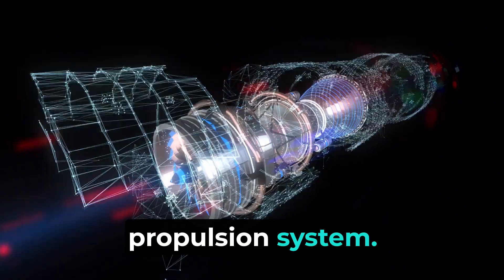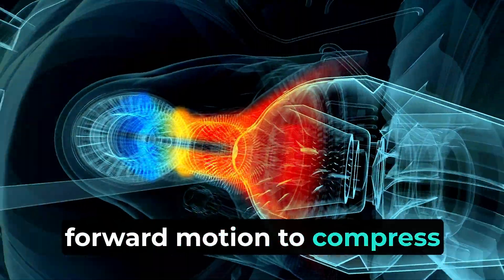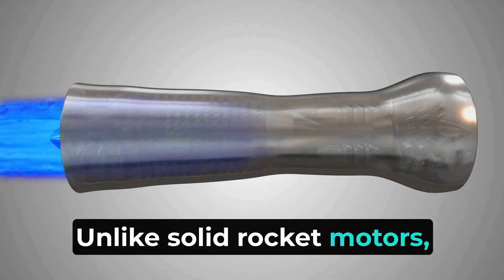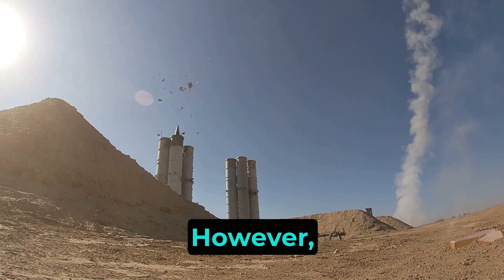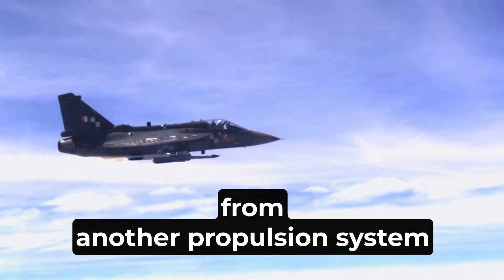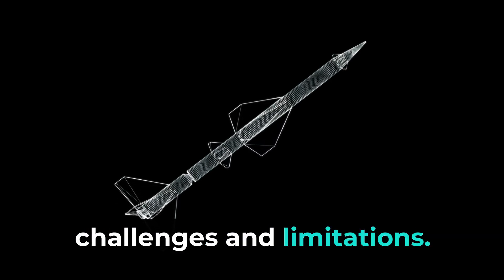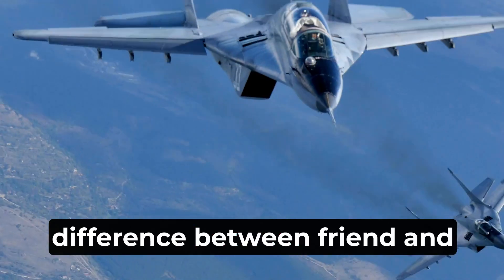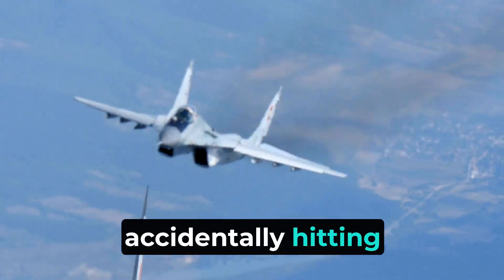The second propulsion type is the ramjet system. Unlike solid rocket motors, ramjets are air-breathing engines that use the missile's forward motion to compress incoming air, which is then mixed with fuel and ignited to produce thrust. Ramjets can be throttled and controlled, allowing for better maneuverability during flight. However, they cannot operate at low speeds or from a standstill and require an initial boost from another propulsion system to reach effective speed. One major challenge for BVR missiles is target identification — it can be hard to tell friend from foe at long distances, making pilots hesitant to fire and risk hitting friendly aircraft.